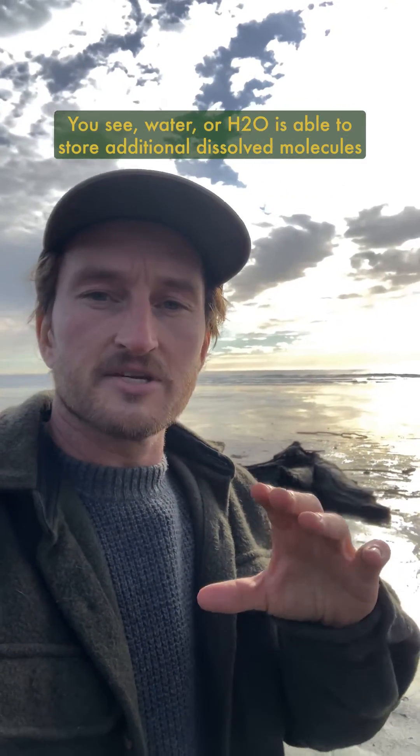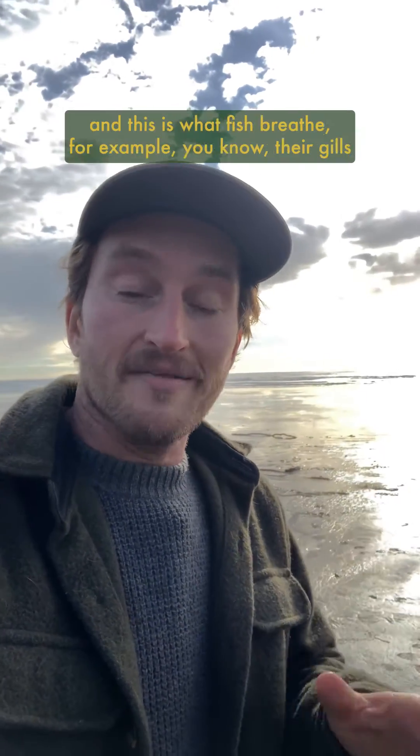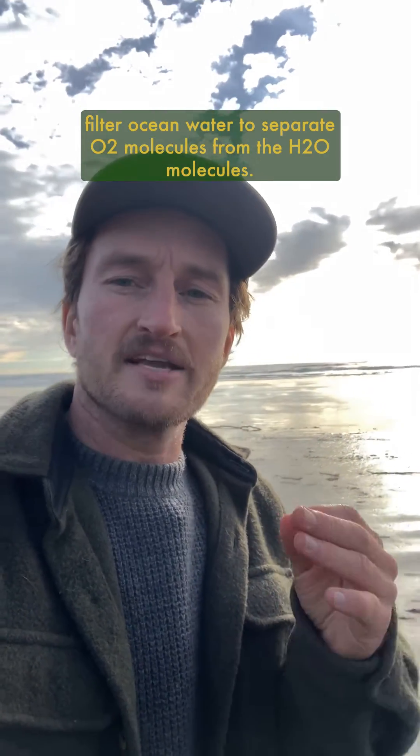Water, or H2O, is able to store additional dissolved molecules like carbon dioxide, CO2, and oxygen, O2, within this mixture of what we call water. And this is what fish breathe — their gills filter ocean water to separate O2 molecules from the H2O molecules.